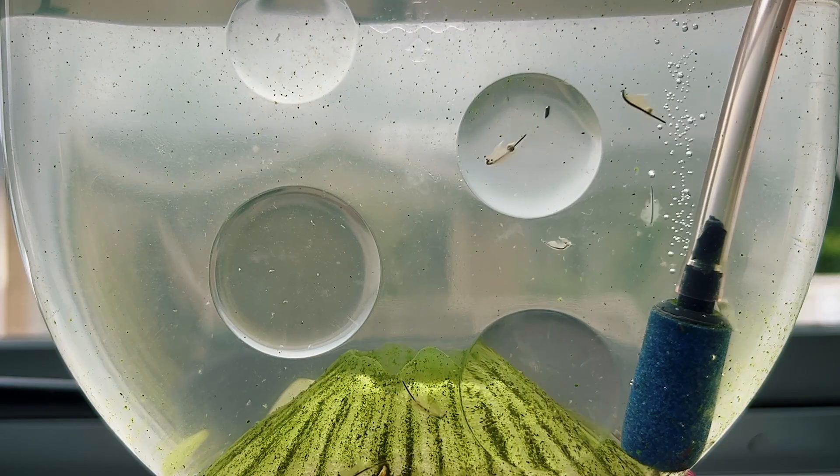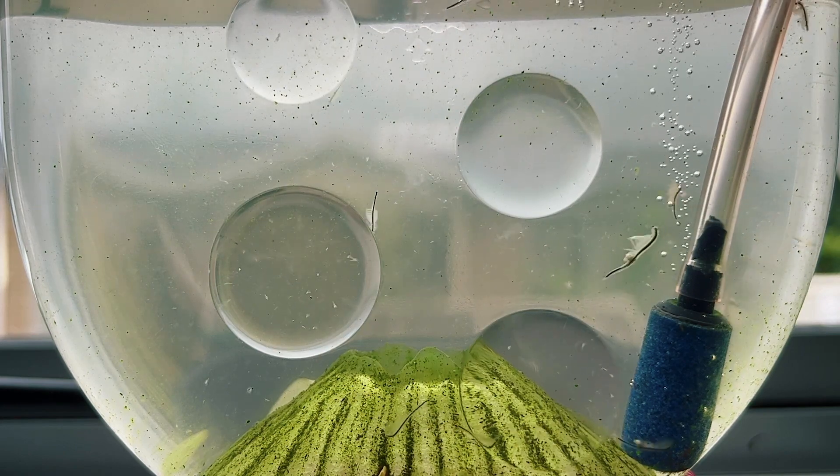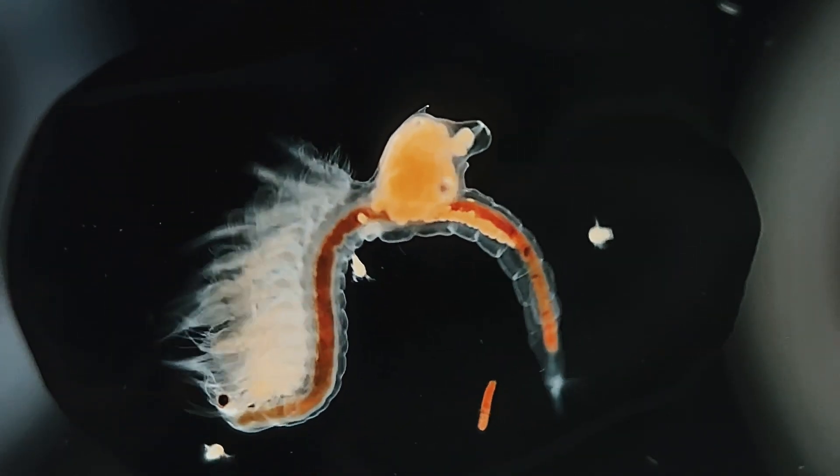But what if the situation isn't so dire? What if the rains have been consistent and the algae blooming in their environment stable? In this case, the female won't bother with producing eggs. Instead she'll birth live young directly into the water — known as viviparity.